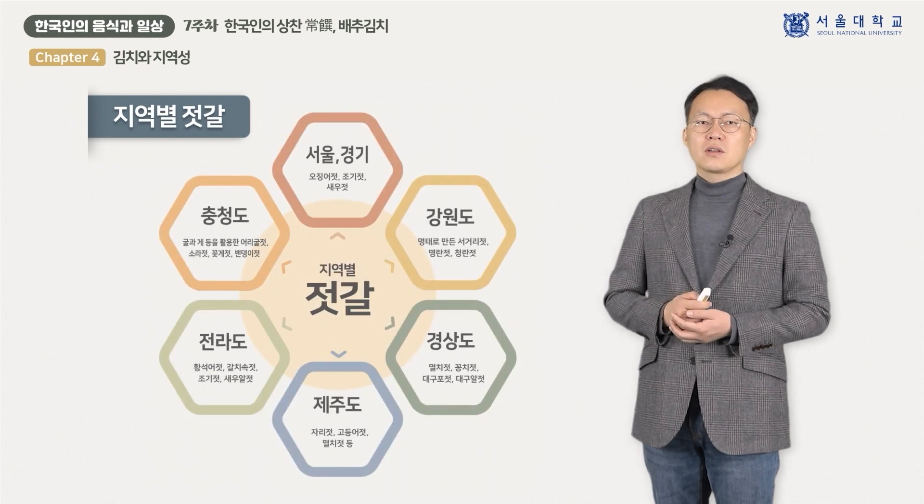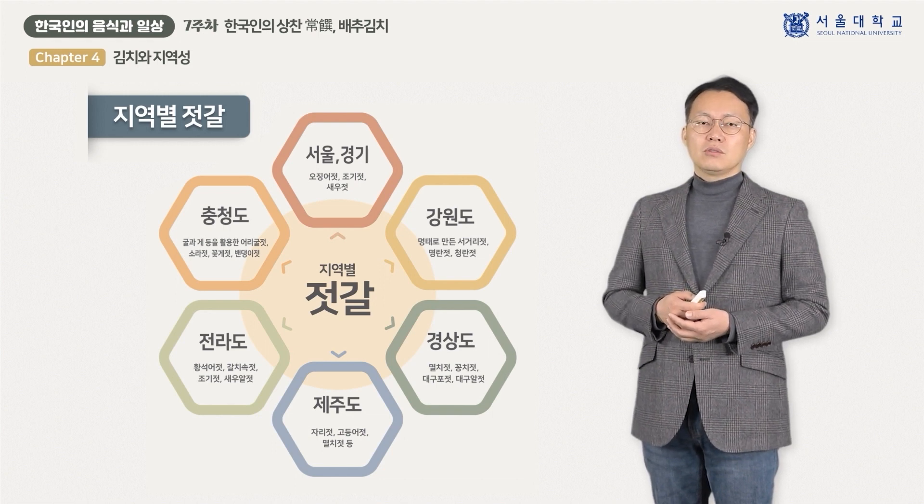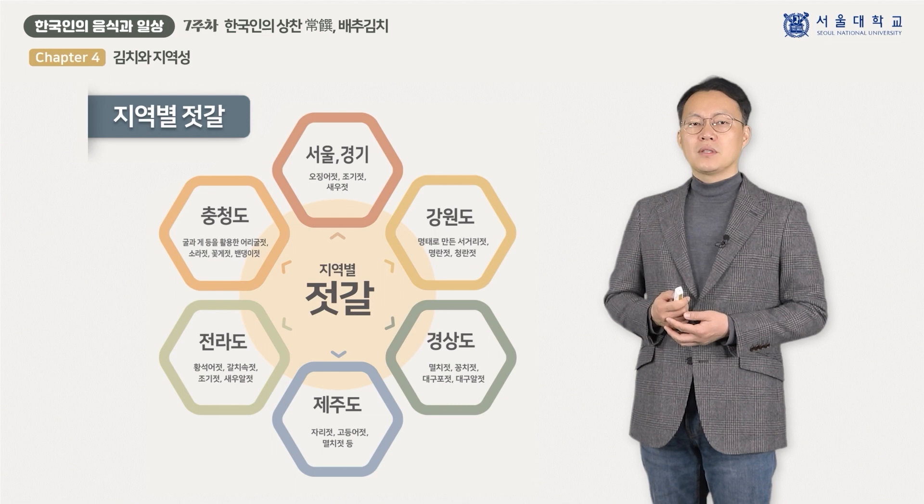서울과 경기 지역의 경우 오징어젓, 조기젓, 새우젓 등을 들 수 있습니다. 강원도는 동해안에서 많이 잡히는 명태로 만든 서거리젓, 명란젓, 창란젓이 유명합니다. 충청도는 서해의 넓은 갯벌에서 잡히는 굴과 게 등을 활용한 어리굴젓, 소라젓, 꽃게젓과 태안반도 일대에서 많이 잡히는 밴댕이로 담근 밴댕이젓이 유명합니다.